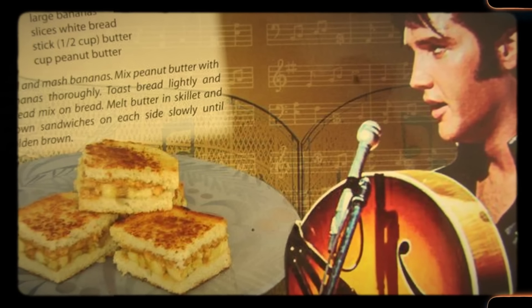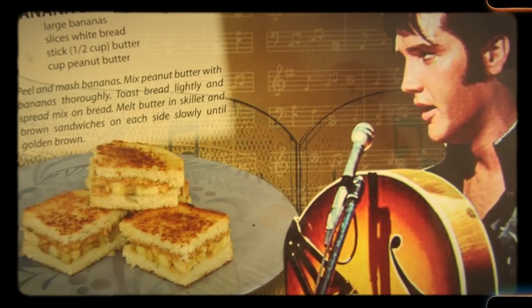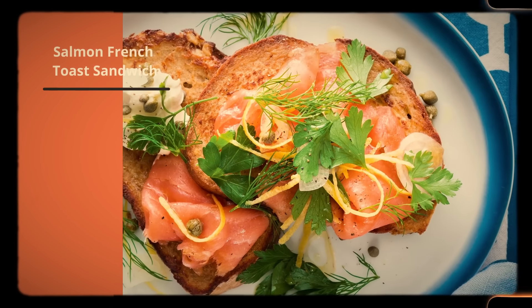The peanut butter and banana sandwich has endured as a beloved classic, often invoking memories of childhood and simpler times. Its association with Elvis Presley has cemented its place in American pop culture, and it continues to be enjoyed by people of all ages.